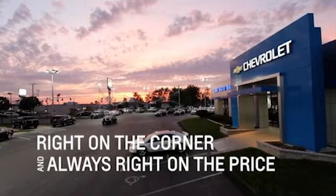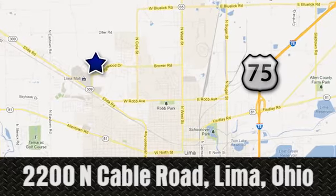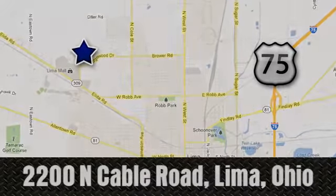Right on the corner, and always right on price, Lima Auto Mall Chevrolet Cadillac, 2200 North Cable Road in Lima, Ohio.